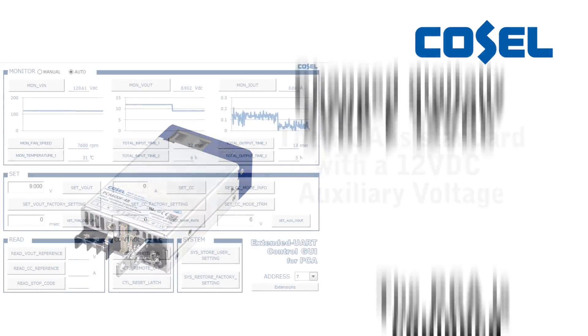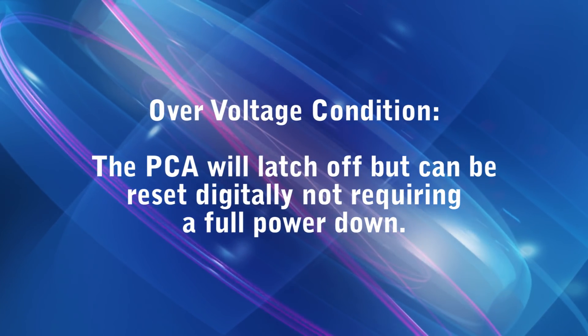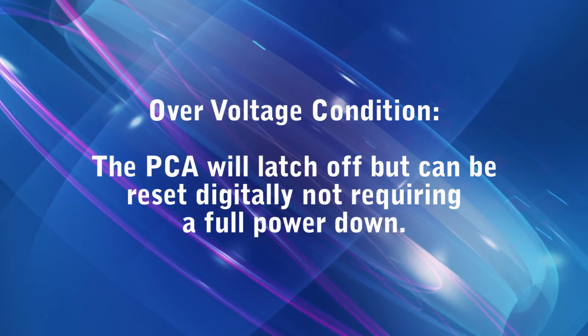The PCA is equipped with a digitally operated remote on and off. In the event of an over-voltage condition, the PCA will latch off but can be reset digitally, not requiring a full power down.